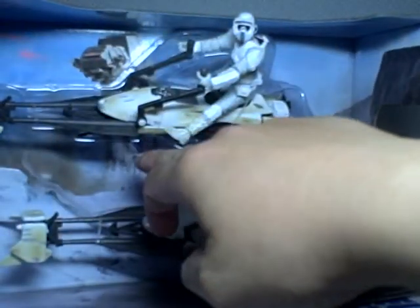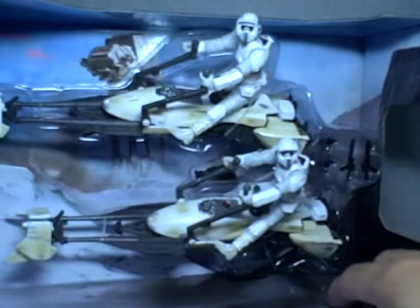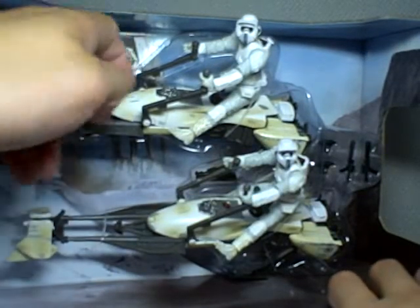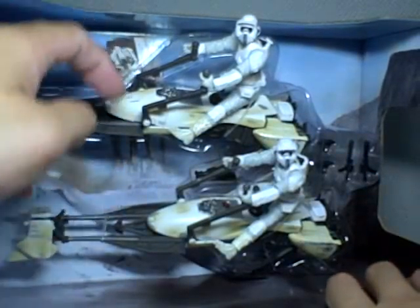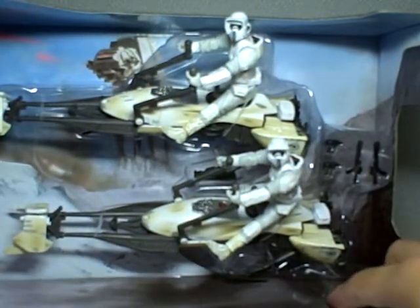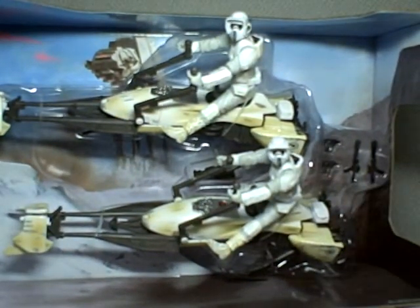In the background you will see the AT-AT — which is one of those lumbering, elephant-like snow-walking tanks of the Empire — a very iconic image of Empire Strikes Back. And you can see here there's some snow, and it's really a wonderful, wonderful display.